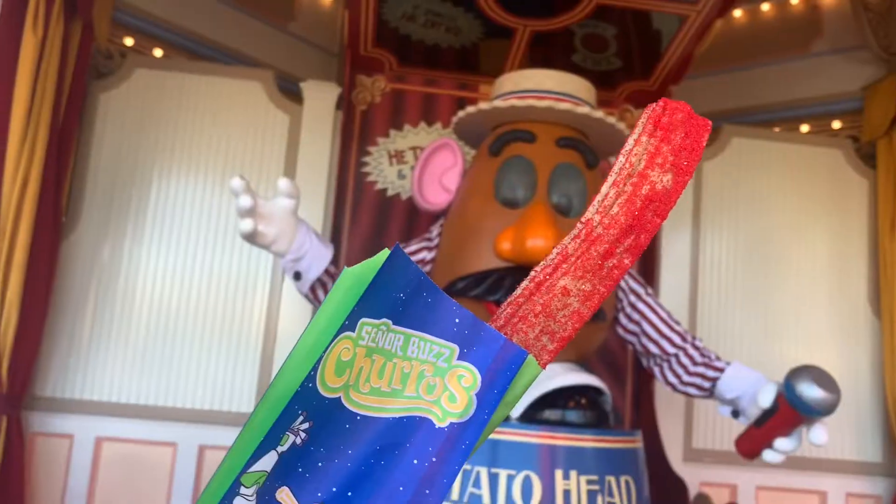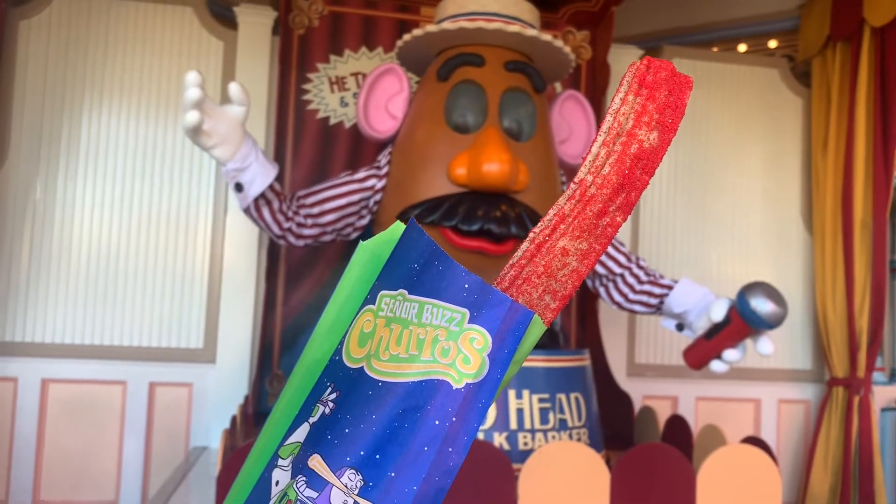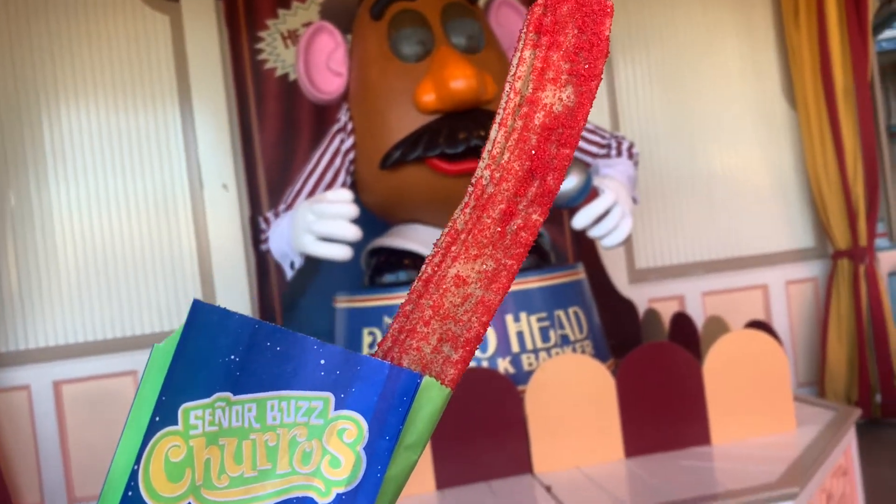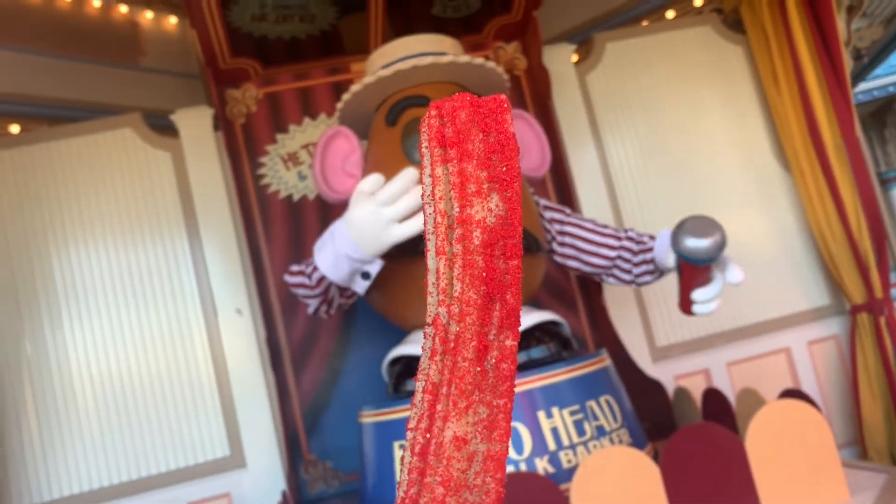Really good! It's still very cinnamony, which is awesome, but it definitely has that spicy kick — hot tamale flavor. It still has a lot of cinnamon in it, but it's got that little spicy kick which I really like. Not too spicy, but it just tastes really good like hot tamales. I love it.